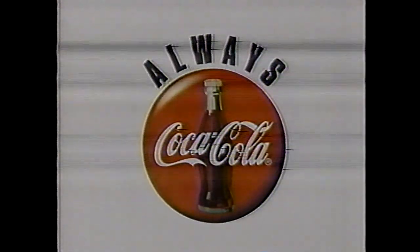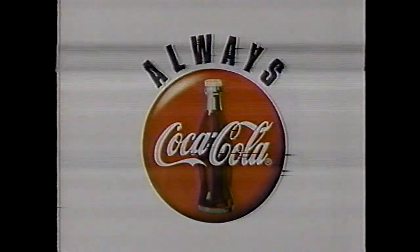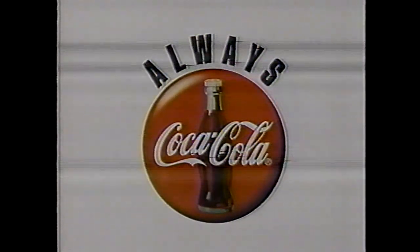Candlepin Stars and Strikes is brought to you in part by Coca-Cola Classic. Always the real thing, always Coca-Cola.